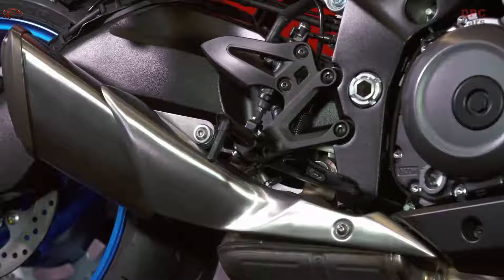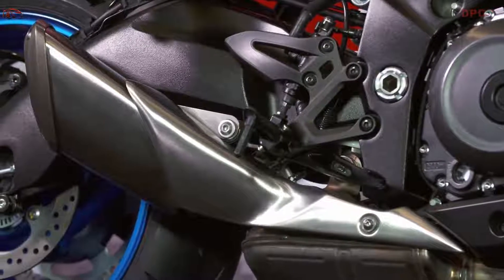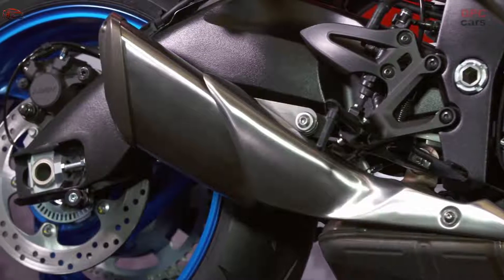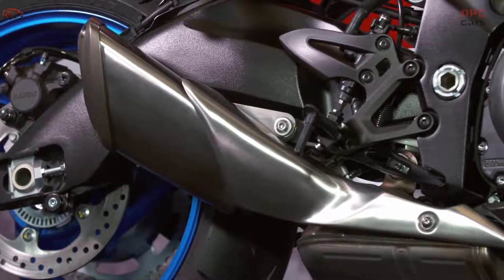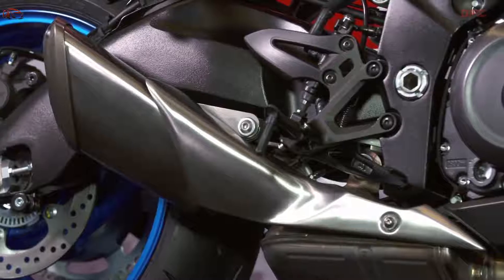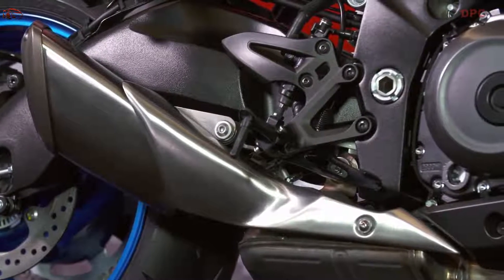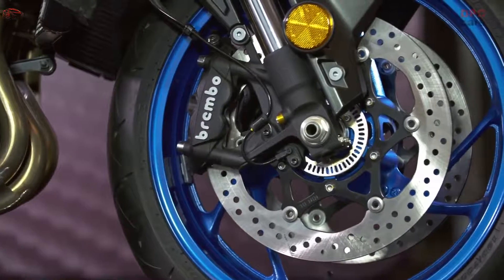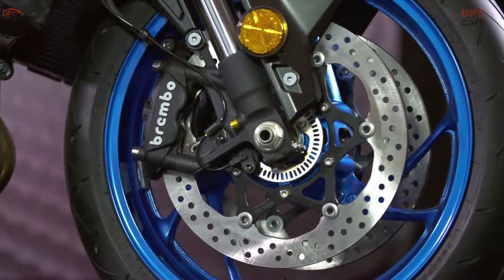The wider grip of the new handlebars keeps the rider in a comfortable upright position and reduces the force needed to steer the front end. The new GSX-S1000 is equipped with top-of-the-line radial-mount Brembo monoblock calipers in the front that provide powerful stopping power.